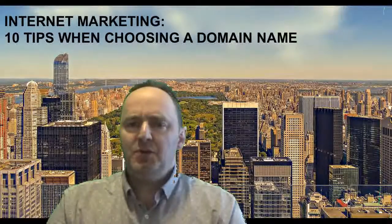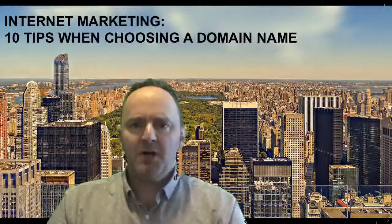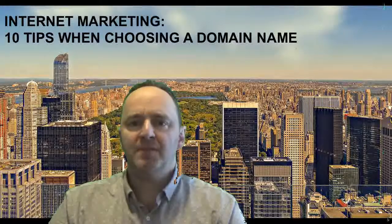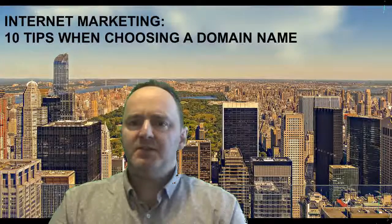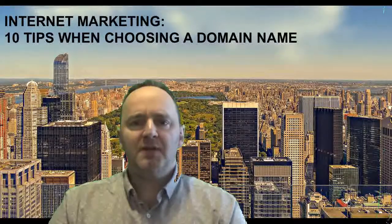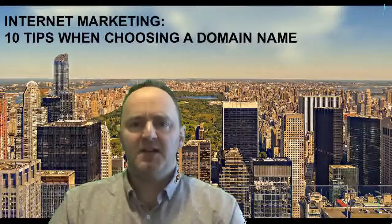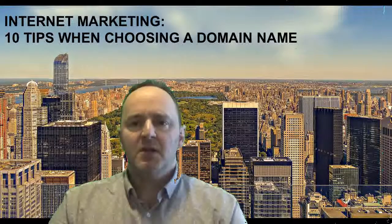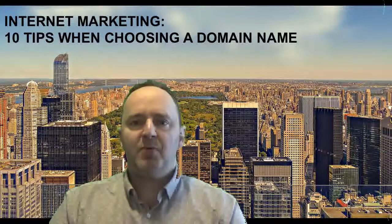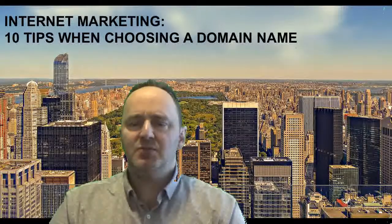Welcome back to our continuing YouTube series on internet marketing. My name is Christopher Neufeld with Neufeld Legal Professional Corporation. This is our internet marketing video series, which is intended to help other businesses promote their business through the internet, websites, YouTube, and the like, and provide you with helpful hints as you move forward.